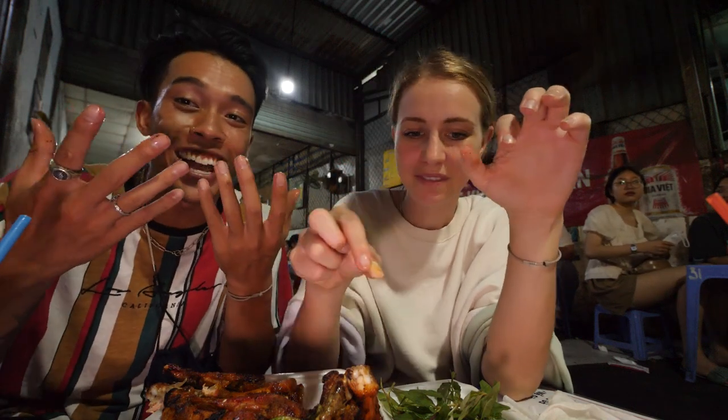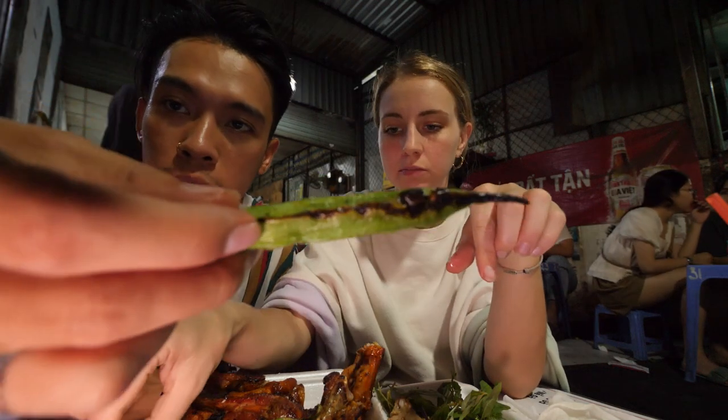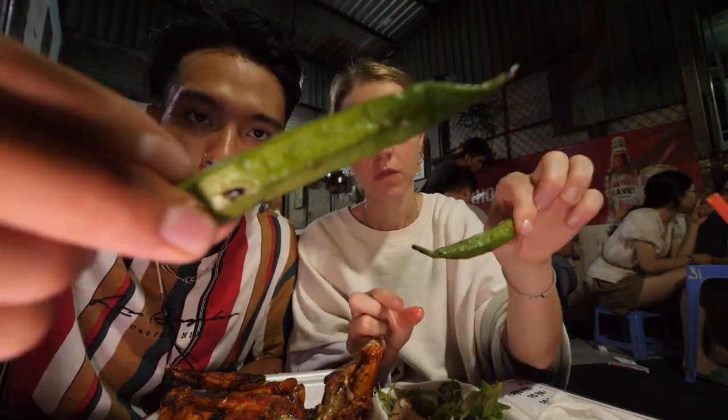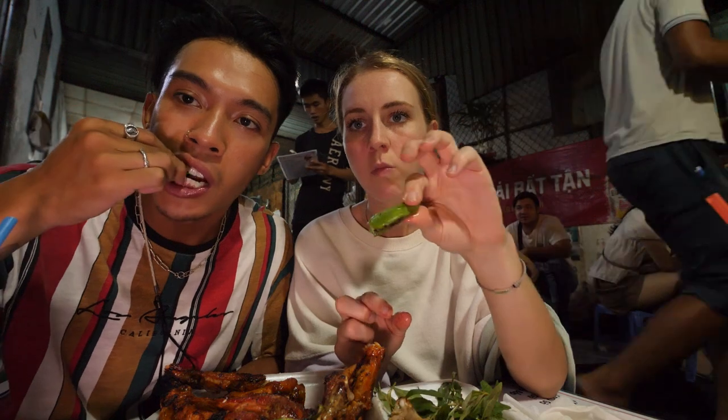Now we're moving on to the okra — it has a nice little char to it so you're definitely going to be tasting those barbecue flavors. It's super smoky actually.